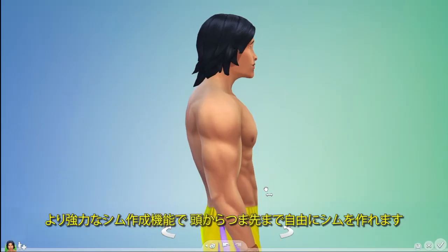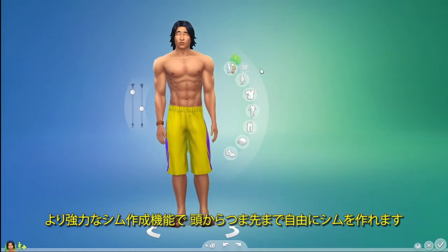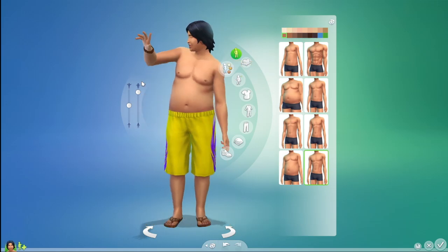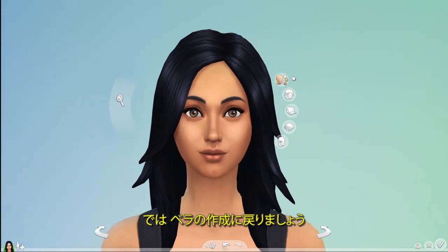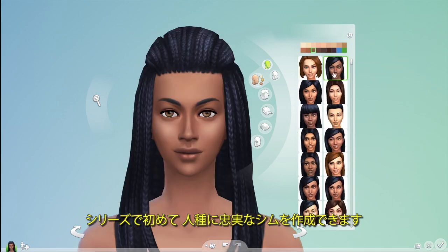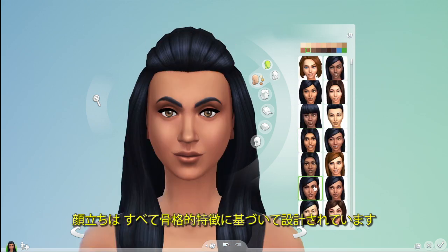Create-A-Sim is more powerful, letting me craft my Sims from head to toe — there's simply more to play with. With the variety of facial features I have to play with, I can finally create Sims that look like they truly come from around the world.